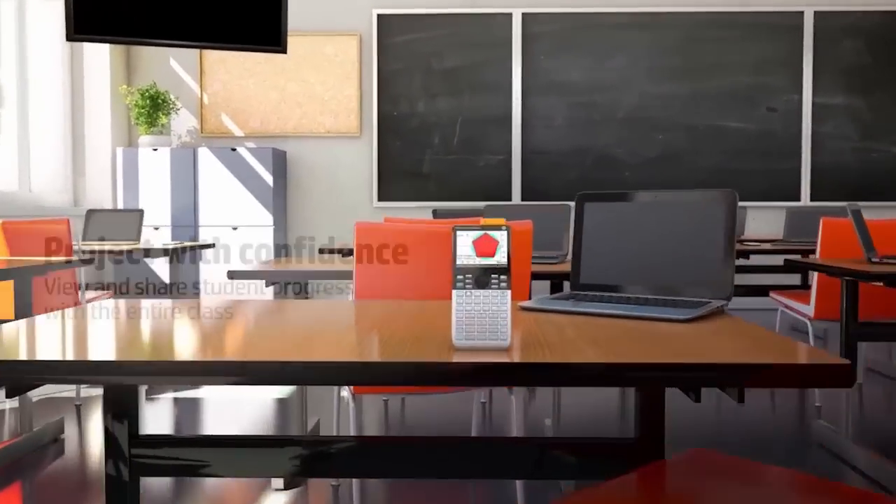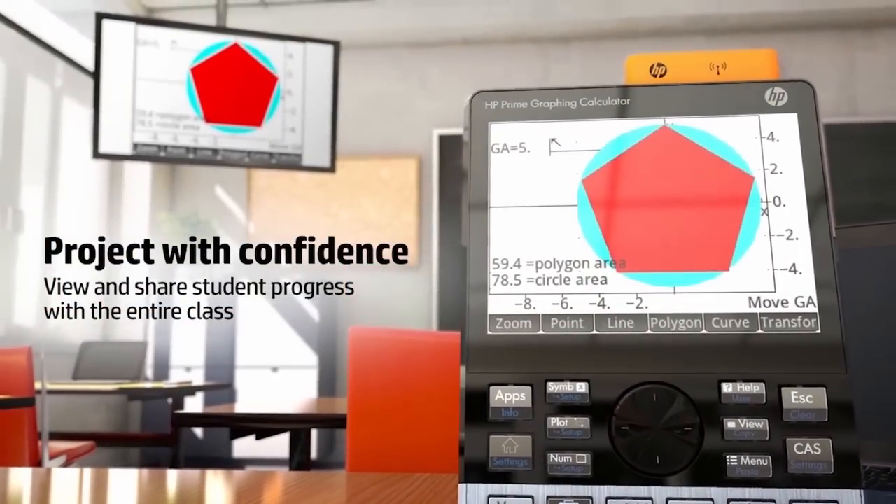Right now, probably the biggest benefit I see is it's a huge time saver — you can use the apps to get the data to the kids so that you can get right to the learning activity.